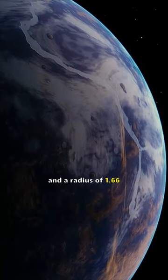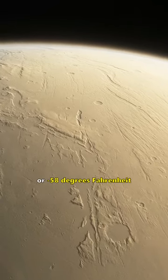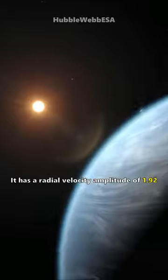It has a radius of 1.66 Earth radii, an equilibrium temperature of minus 50 degrees Celsius (minus 58 degrees Fahrenheit), and a radial velocity amplitude of 1.92.